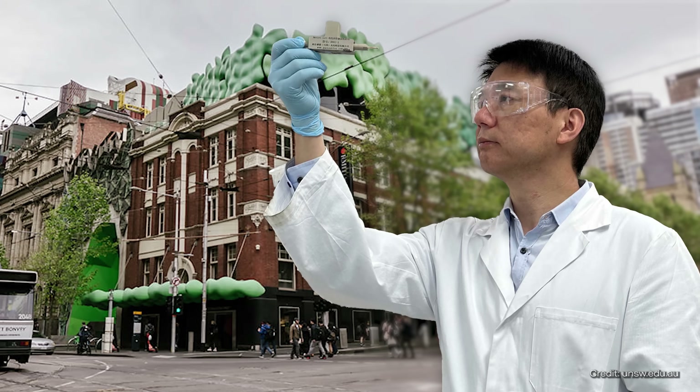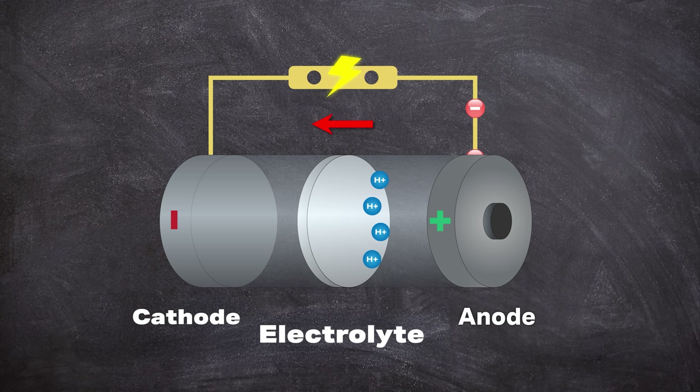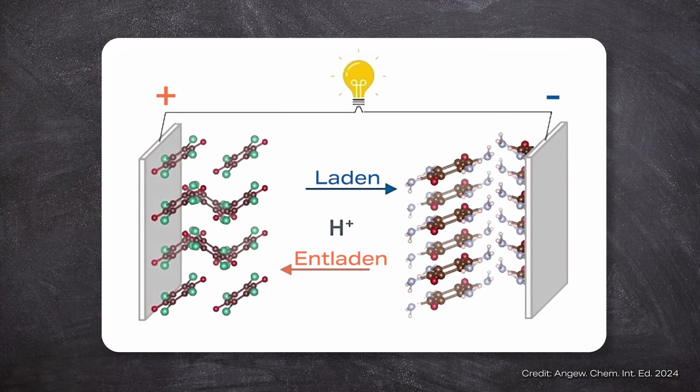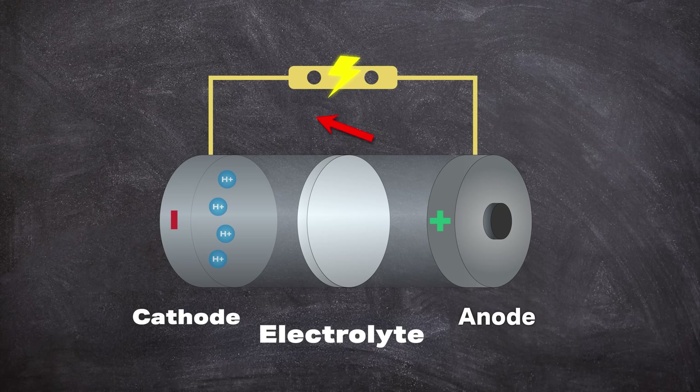Researchers at UNSW Sydney have achieved a breakthrough in energy storage. Instead of lithium ions, they use protons to develop a particularly powerful battery. The secret is a novel organic material that moves protons extremely quickly and stores energy efficiently. The battery lasts a long time, charges quickly, and works even at temperatures below zero. We'll find out whether this battery can be produced at an industrial scale, what is so special about the new material, and whether it will really replace the lithium battery.